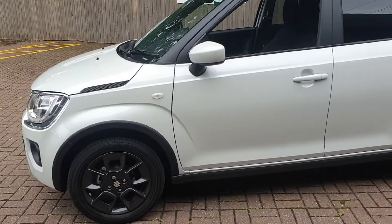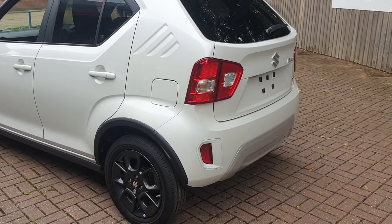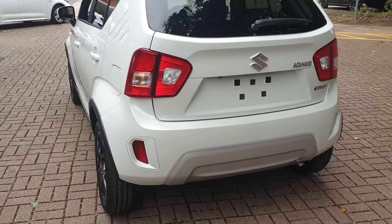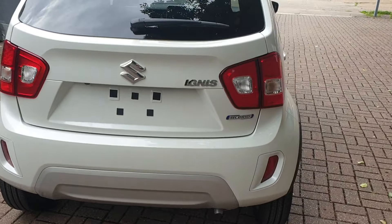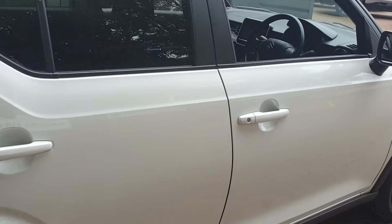Comes with gloss black alloys, also has the rear parking camera assist, the AB stereo, and comes with a multi-function steering wheel.